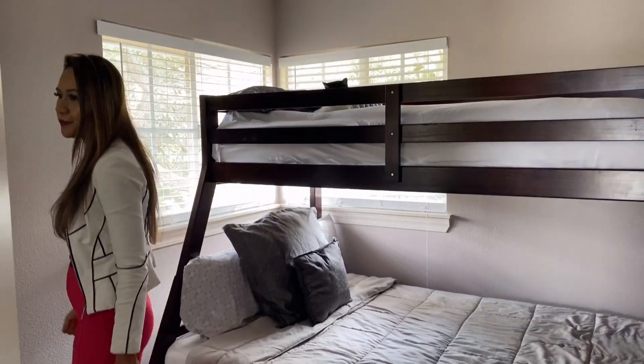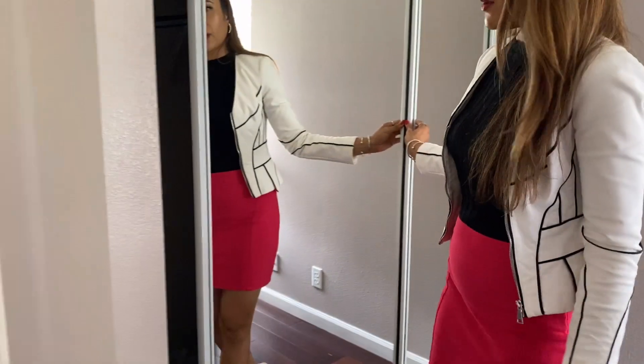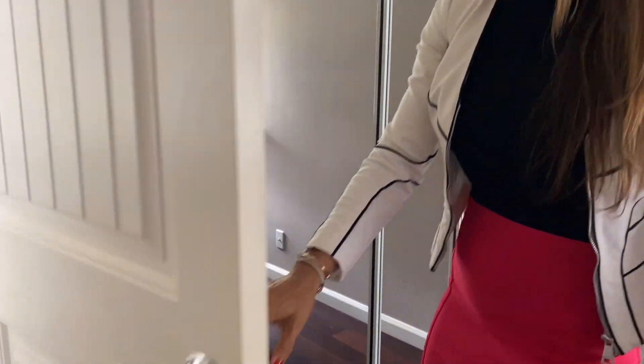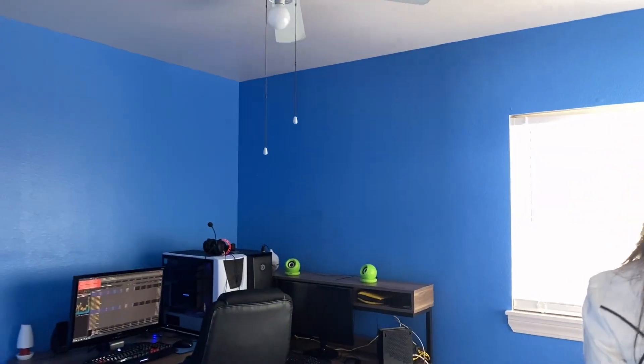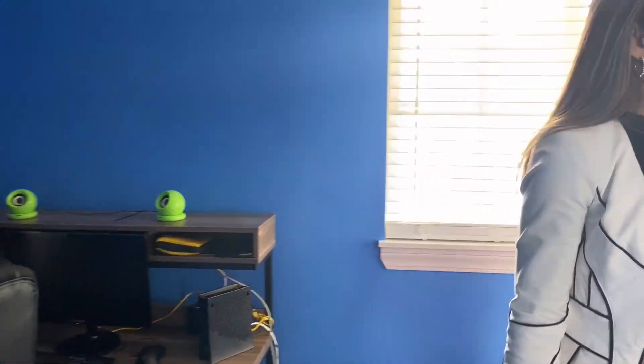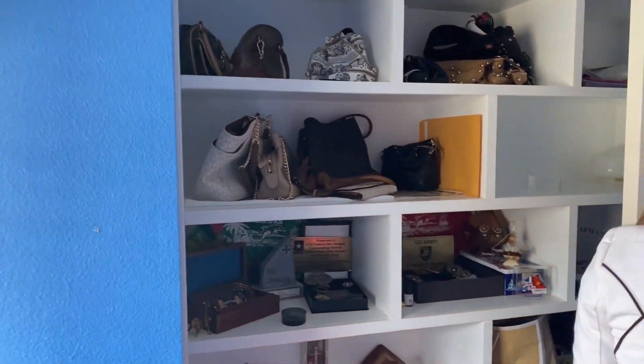This is the second bedroom. Same as the first bedroom, you have a sliding door for the closet with a mirror. And this is the third bedroom, which the current owner is using as an office. They've customized a cabinet in here for bags and different items, but you can use this as a third bedroom or an office.